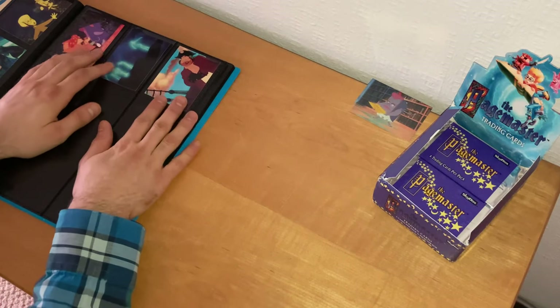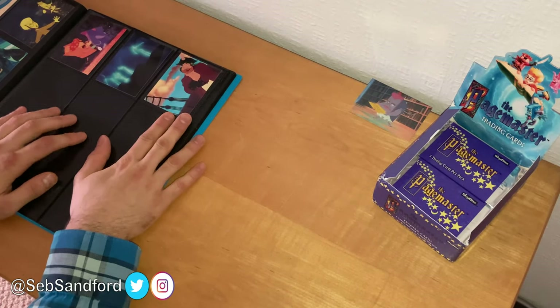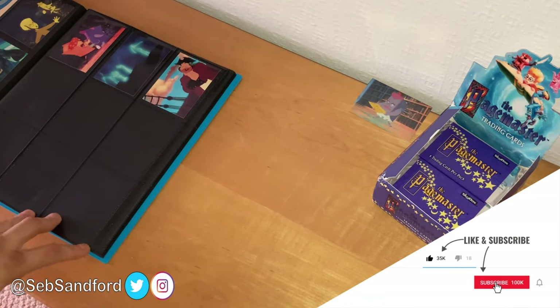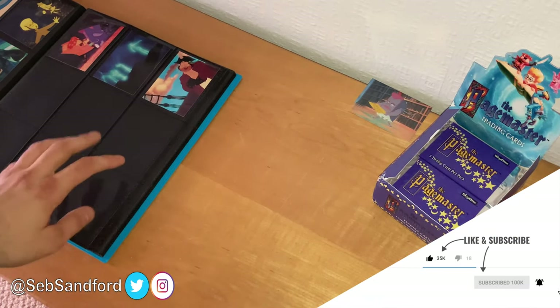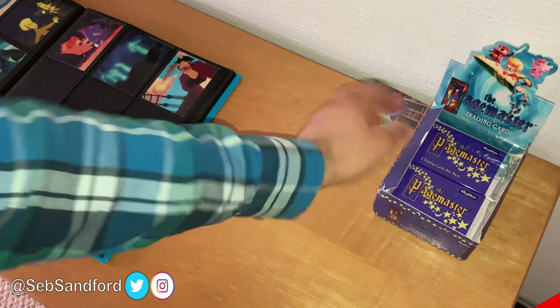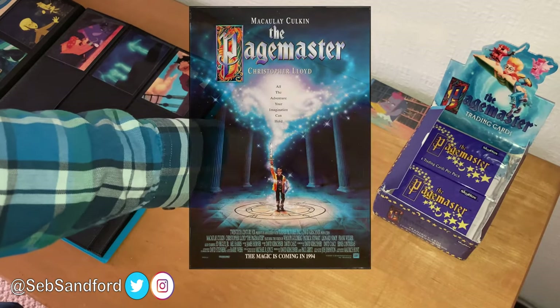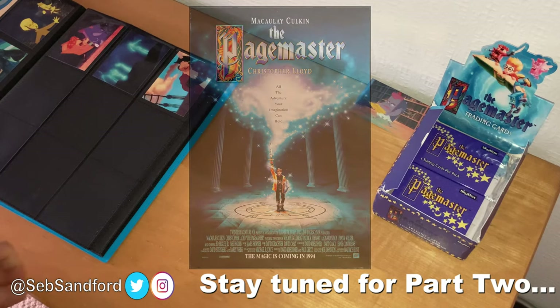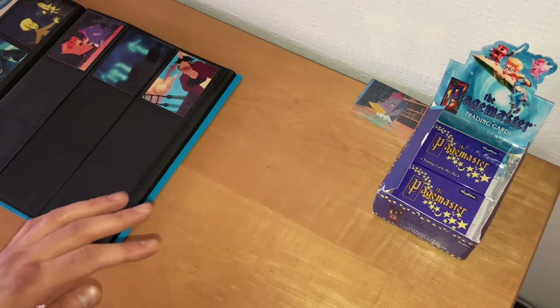I think I should do a part two on the next day. Thanks for watching part one, and be sure to stay tuned for part two of this unboxing of the booster box of trading cards from The Pagemaster from 20th Century Fox, now called 20th Century Studios — years before Fox was owned by Disney. Stay tuned for part two, and I'll see you then. Bye.